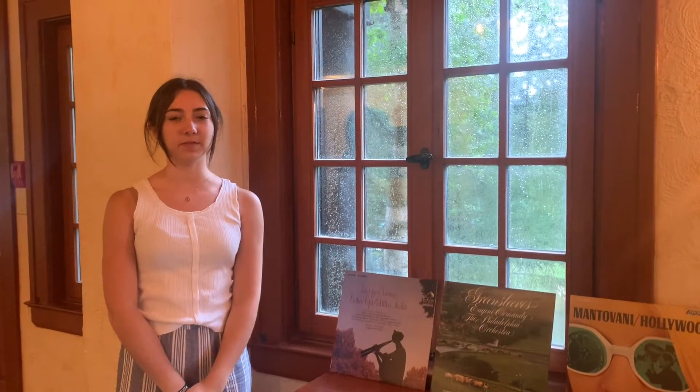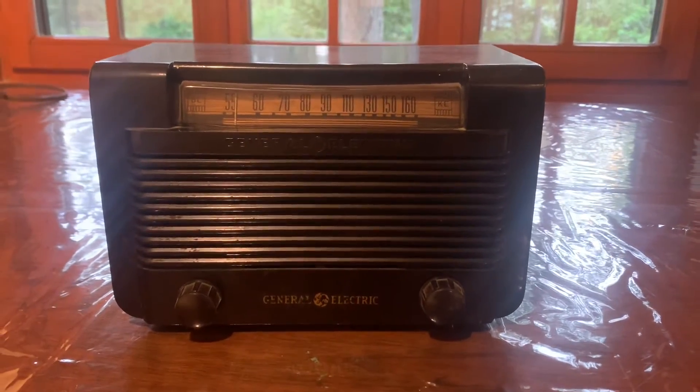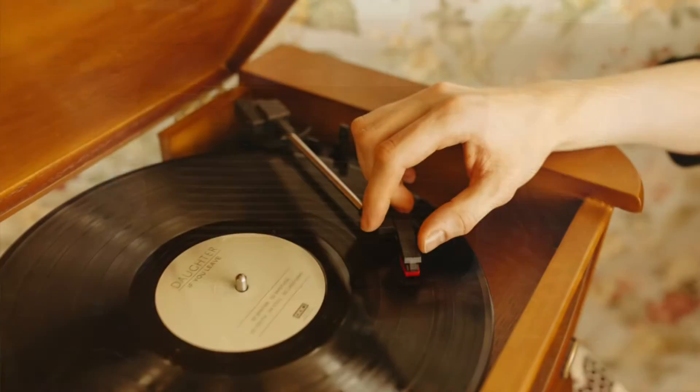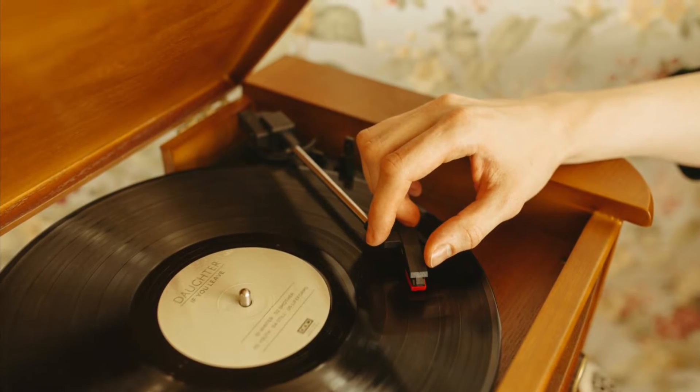In 1895, the first record player was mass-produced. It was incredibly popular until the introduction of the radio. While the radio didn't exactly make the record player obsolete, it did take away the spotlight for several years. From the 1930s and the 1940s, turntables sold well but they didn't really become mainstream until approximately 20 years later.